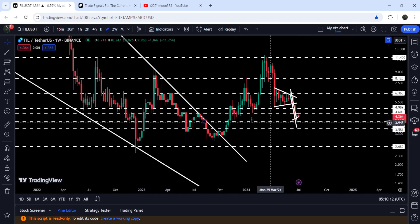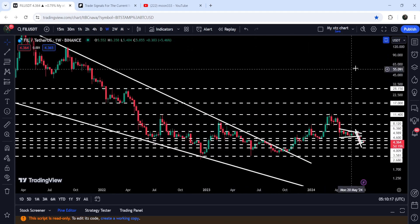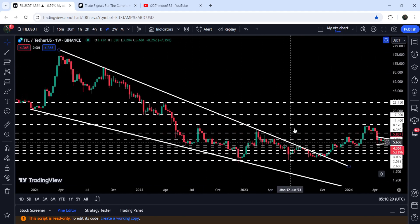Therefore, this level can again work as a strong resistance for the price line of Filecoin. In today's video we will analyze this move, and I would also like to show you this very massive breakout that has happened on the seven-day time frame chart from a big falling wedge pattern.